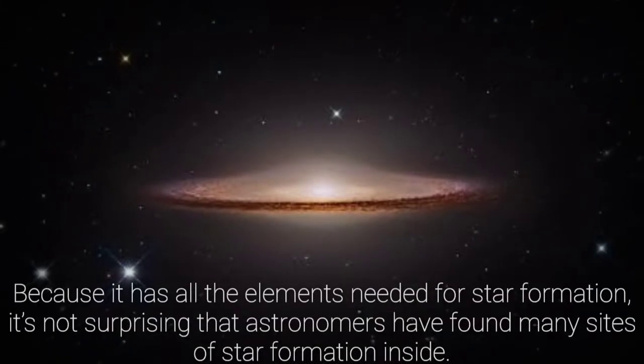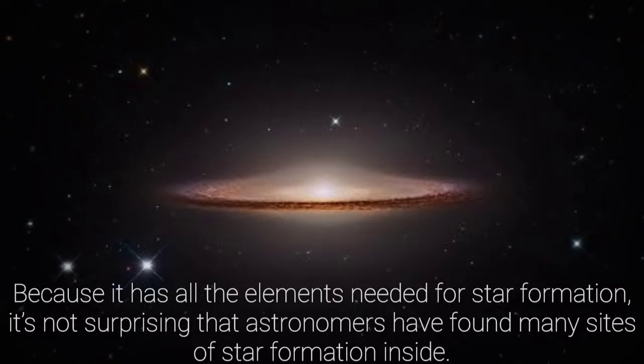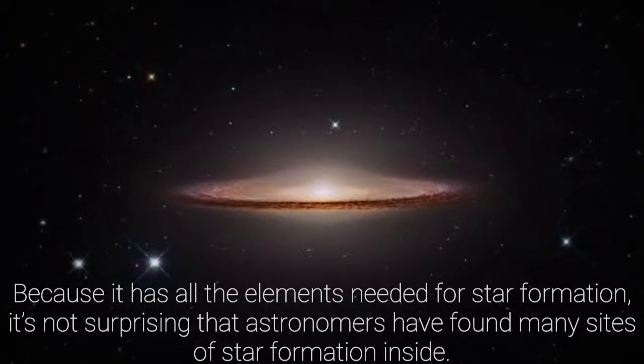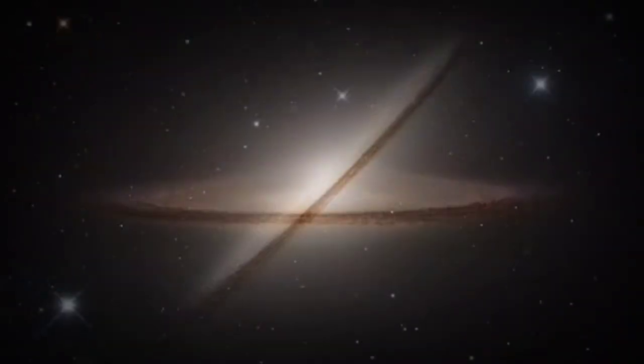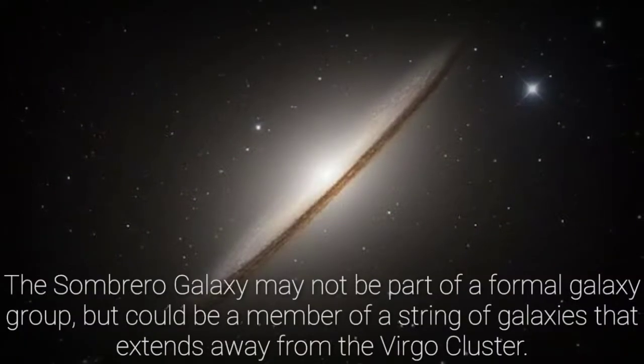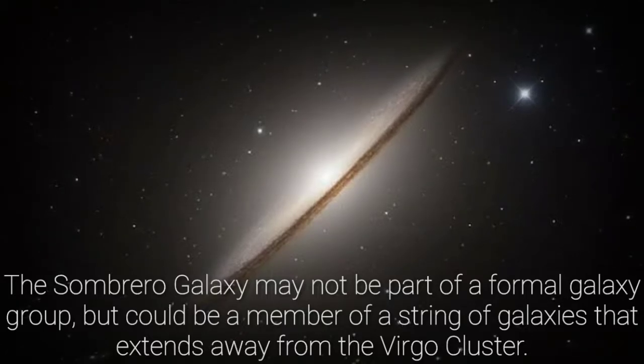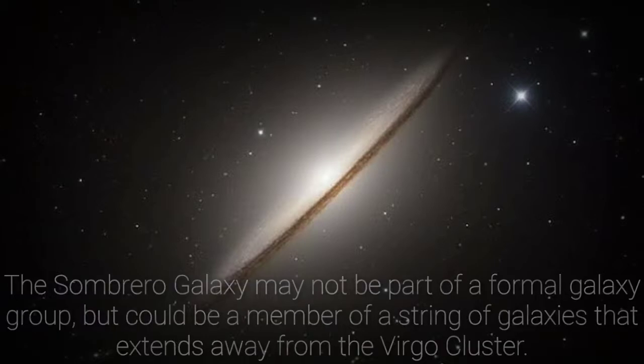Because it has all the elements needed for star formation, it's not surprising that astronomers have found many sites of star formation inside. The Sombrero Galaxy may not be part of a formal galaxy group, but could be a member of a string of galaxies that extends away from the Virgo cluster.